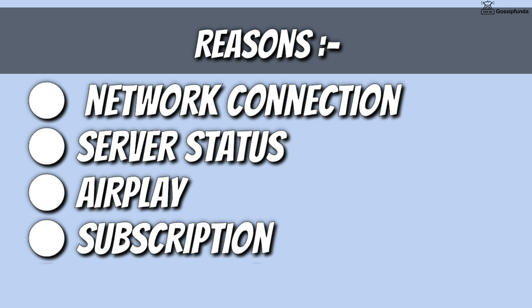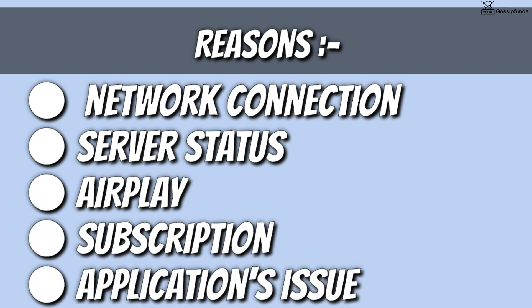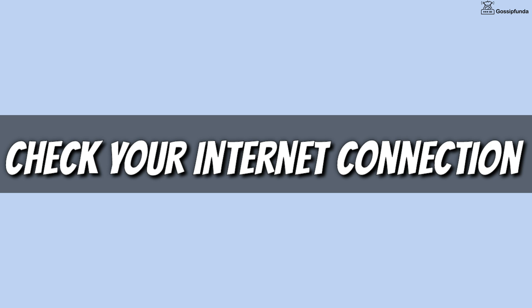The reasons behind this error include network connection, F1 TV servers, AirPlay for Apple users, issues with the subscription, and also app issues. First of all, check your internet connection and then check the service status of F1 TV.